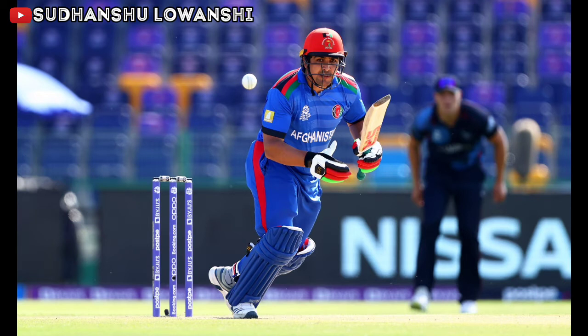Hello everyone and welcome to a new video. In this video we are going to feature the match highlights of match number 27 of the ICC Men's T20 World Cup 2021. The match is played between team Afghanistan and team Namibia. The update about the toss is that team Afghanistan have won the toss and they have elected to bat first against team Namibia.